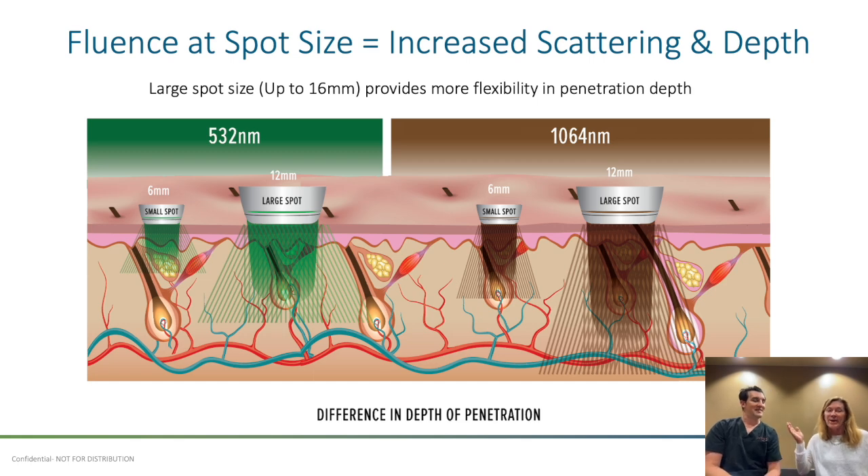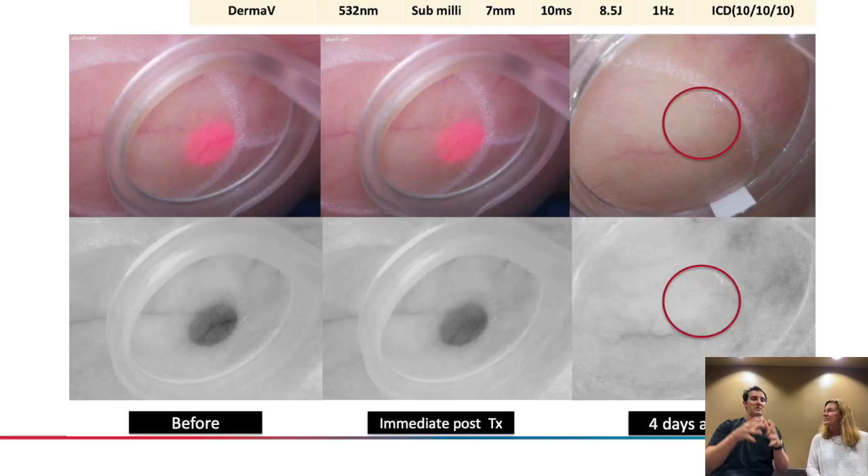Basically, it's an easy way to say you can bypass the epidermis by having a bigger spot size, better penetration, higher probability of getting the vessel — but you've got the safety of saying I can use that spot size because I'm freezing that epidermis.